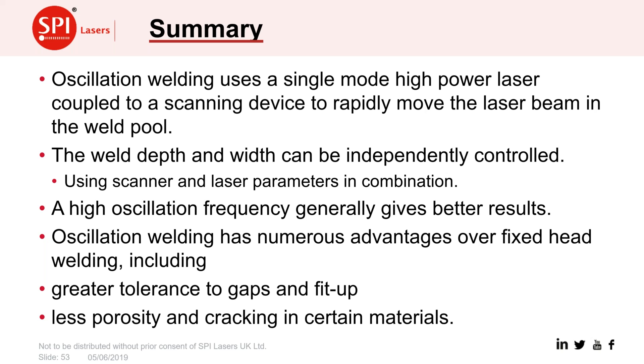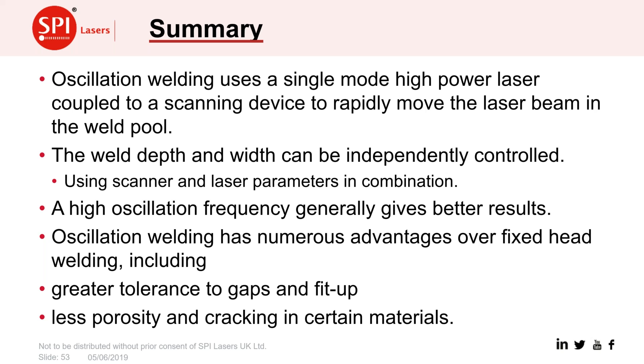In summary, oscillation welding is a relatively new technique made possible by the availability of high-power single-mode fibre lasers up to 2 kW or so. It gives really good ability to weld a number of materials and is opening up new application areas. Thank you for your time and attention. I hope it's been useful and interesting. If you already knew about oscillation welding, perhaps it's shown you a few new things; if you didn't, perhaps it's helped you think about where it could be useful in your applications.